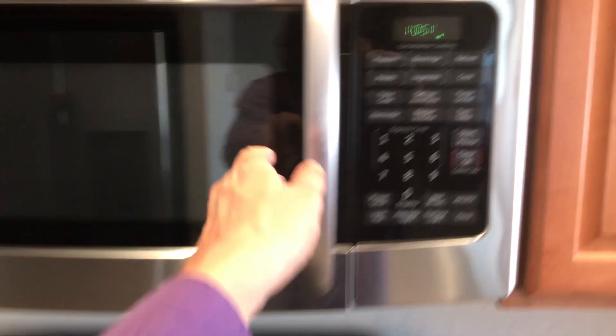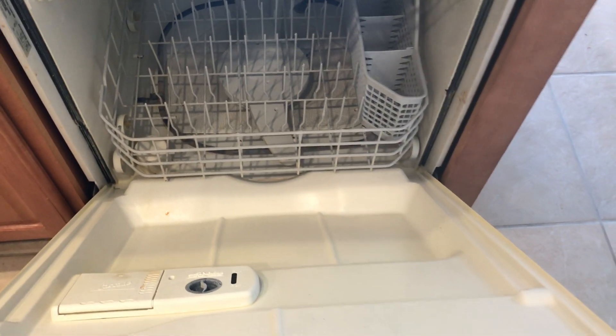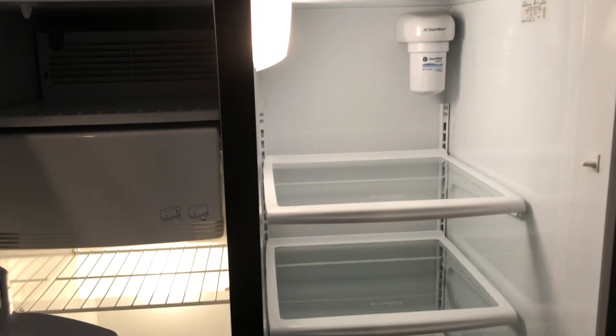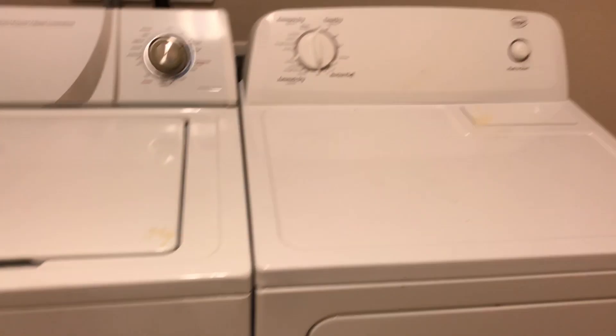Appliances are clean. GE microwave, a GE stove, and a GE dishwasher. We ran a gallon of vinegar in here to see if we can get it a little bit cleaner. There's also a GE refrigerator. The washer and dryer are basic Roper brands that were probably purchased a while back.